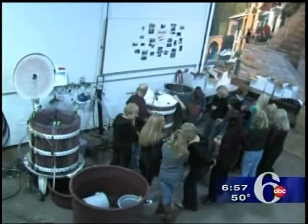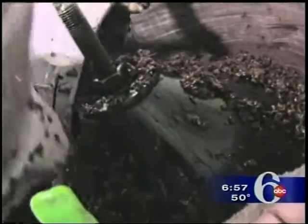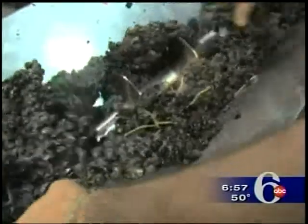You'll still have to dream of that remote Italian villa, but where you can actually make your own wine from choice grapes brought in from California and Chile, guided by the owners of The Wine Room in Cherry Hill, New Jersey.